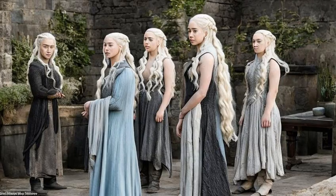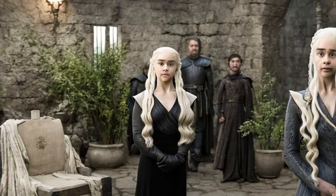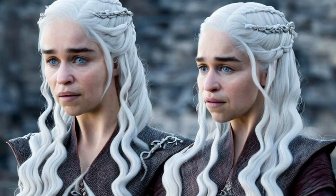Hi everyone! Welcome back to my channel. Today, we're talking about one of the most iconic characters from Game of Thrones, Daenerys Targaryen. Specifically, we're going to be speculating on her haircare routine.